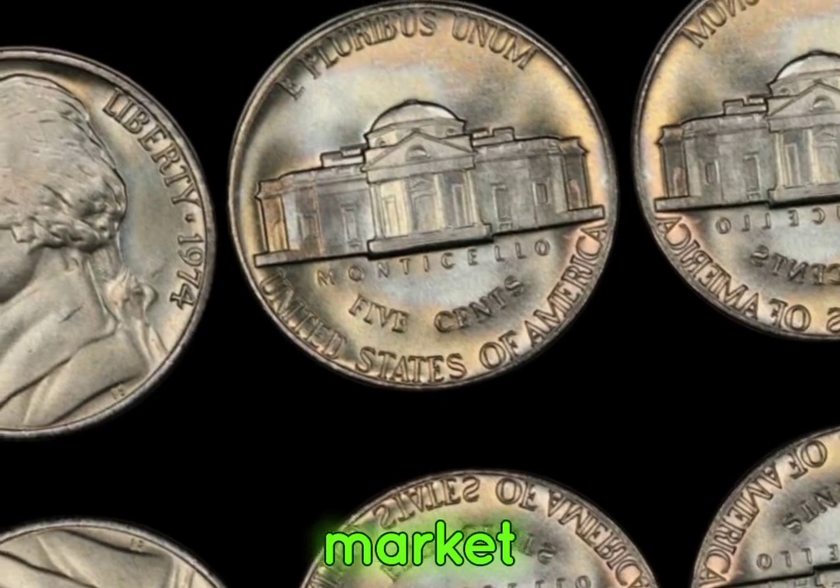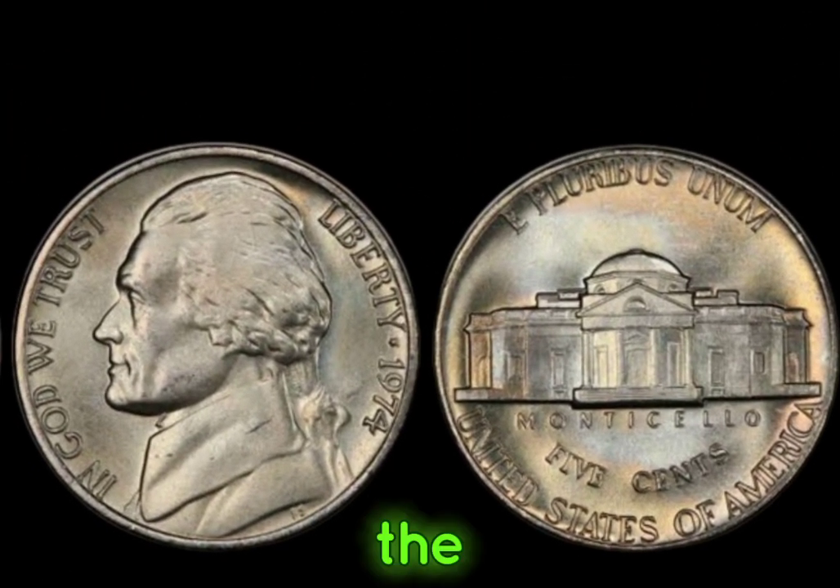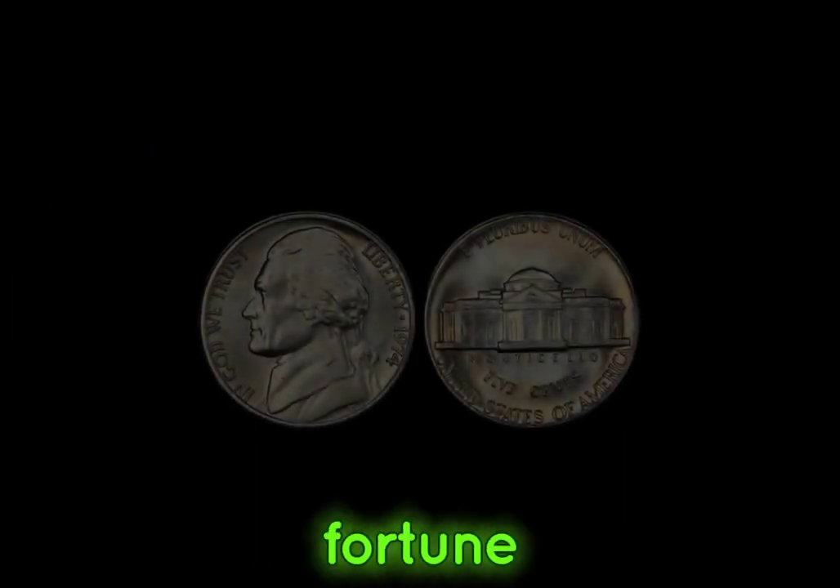This coin's value in market: $1 million. And there you have it, folks — the remarkable story behind the 1974 Jefferson nickel coins worth a fortune.